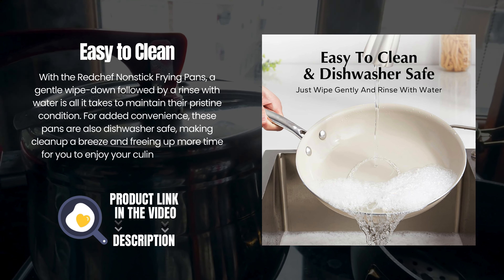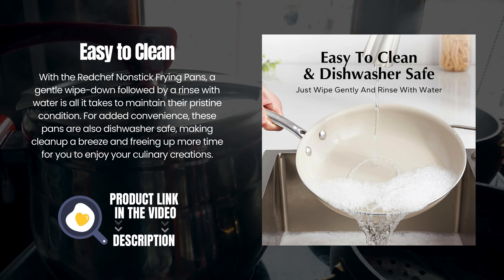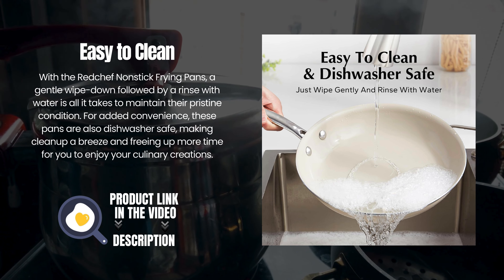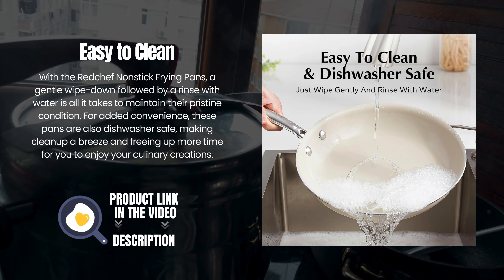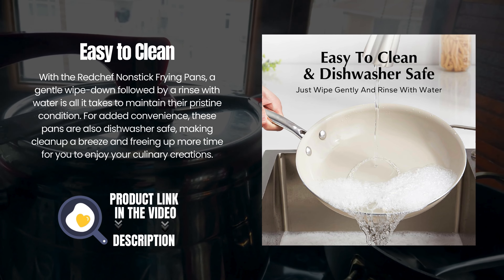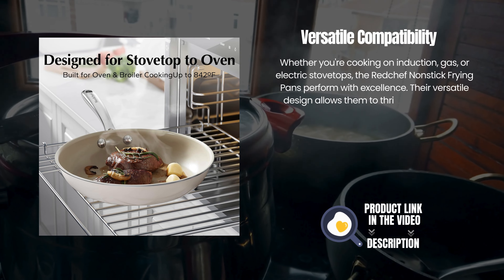With the Red Chef non-stick frying pans, a gentle wipe down followed by a rinse with water is all it takes to maintain their pristine condition. For added convenience, these pans are also dishwasher safe, making cleanup a breeze and freeing up more time for you to enjoy your culinary creations.